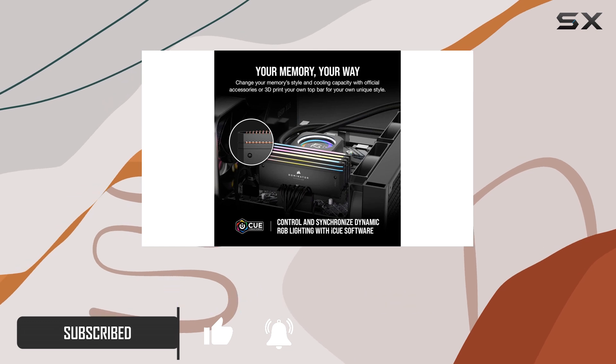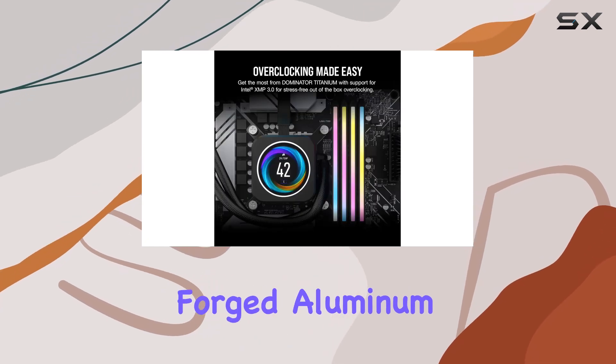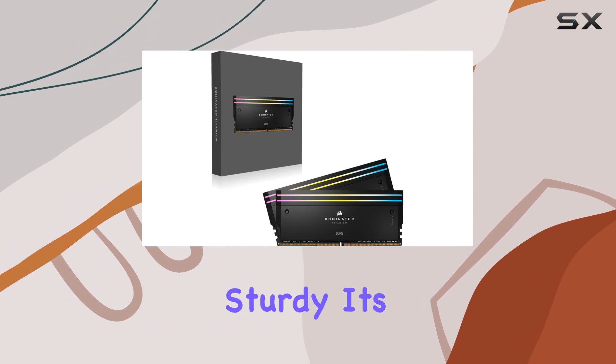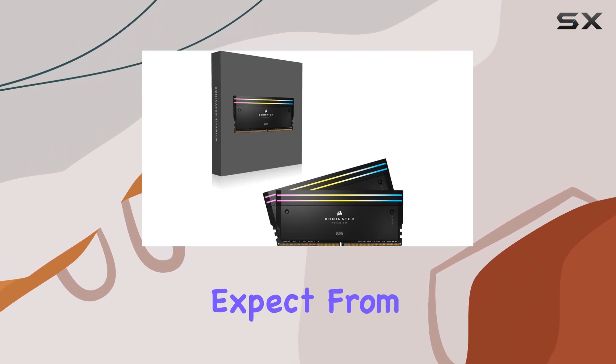The clean, refined styling paired with premium forged aluminum construction not only looks fantastic but also feels incredibly sturdy. It's the kind of quality you'd expect from Corsair.